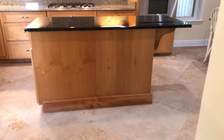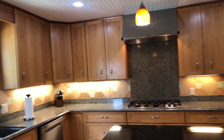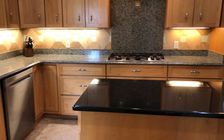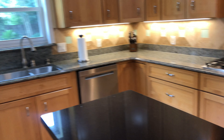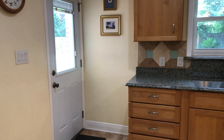Here's our kitchen with more of the travertine flooring. We've got a center island, tons of tall cabinetry, stainless appliances, and a gas stove. There's also an exterior door leading to the back patio from the kitchen.